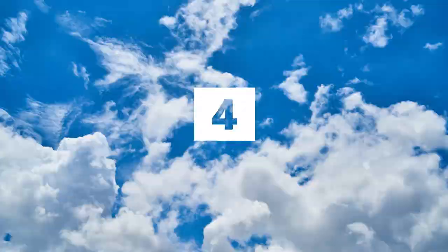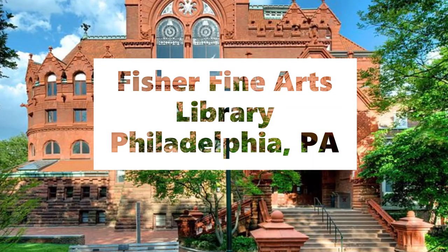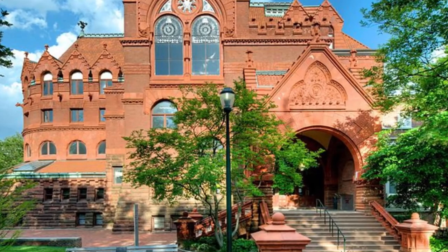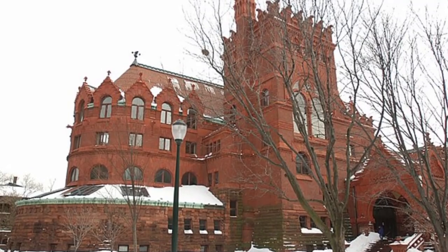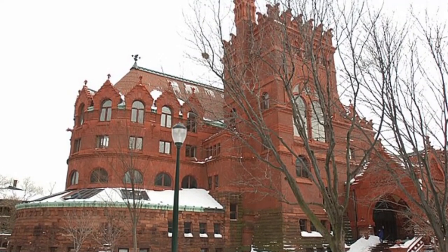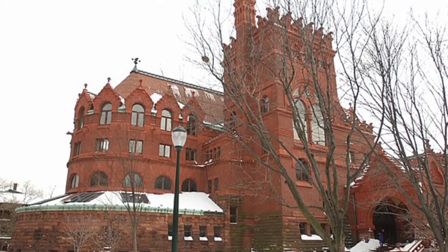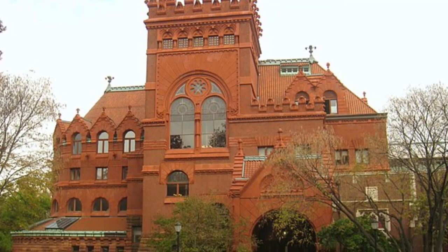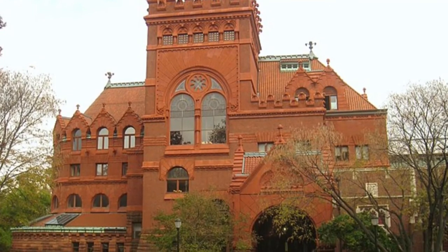Number 4, the Fisher Fine Arts Library. Staying in Philadelphia, we are going to the University of Pennsylvania and their Fisher Fine Arts Library. The red sandstone brick and terracotta Phoenician Gothic giant, part fortress and part cathedral, was the primary library of Penn University from 1891 to 1962.